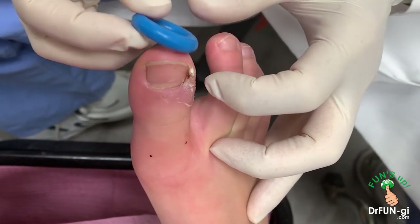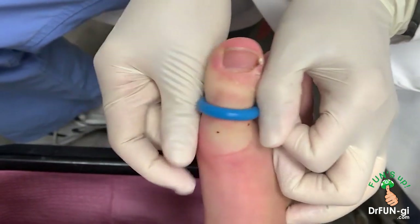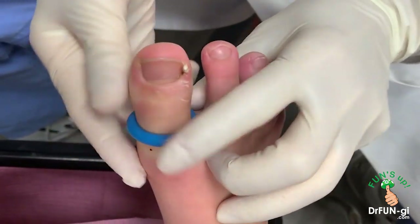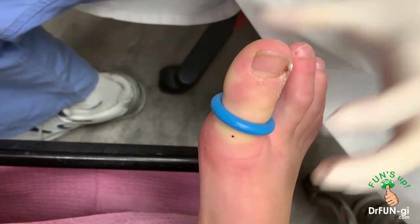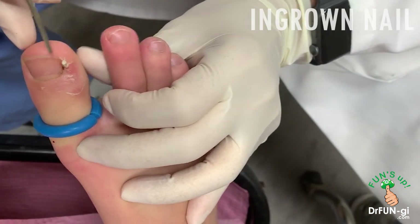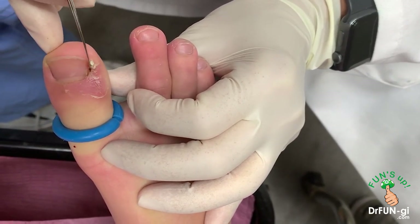We have Sandon here today. How old are you, Sandon? He's only eight. He's a soccer player and a pretty active guy — he surfs. And he got an ingrown nail. You can see over here in the corner. He's had it for about three weeks now, right around this area. It's been infected.